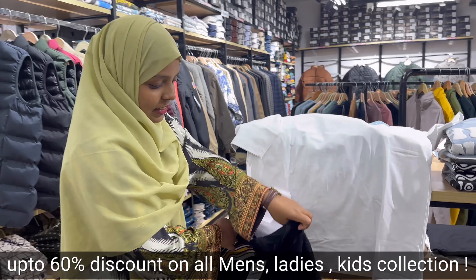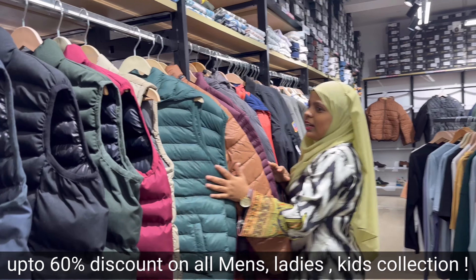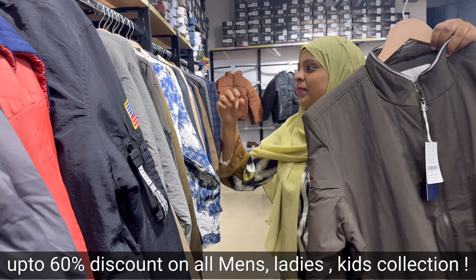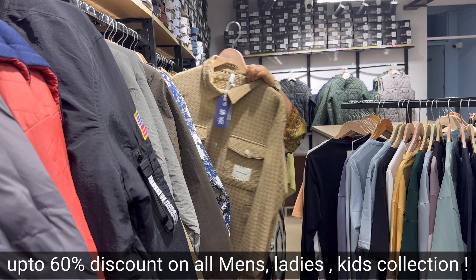There are a lot of collections on the inside. There is a couple collection starting from Rs. 799. For men's, there are many jacket options available.